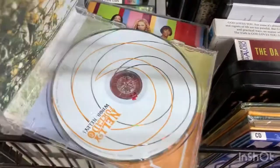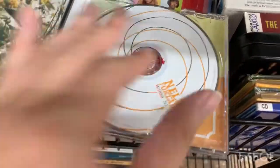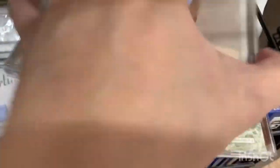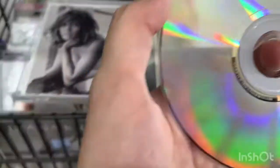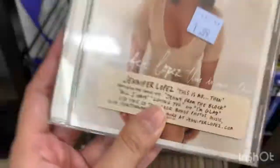We found a Nelly Furtado CD — I'm probably butchering the name — but it looks clean. I saw the same type of CD at another store for like six or seven dollars, so this is a good deal. We also found a Jennifer Lopez CD, opened it up, checked the disc — yep, it looks pretty clean. We got lucky today so we're going to pick these CDs up. That's all for today, thank you for watching, have a great day, bye bye!